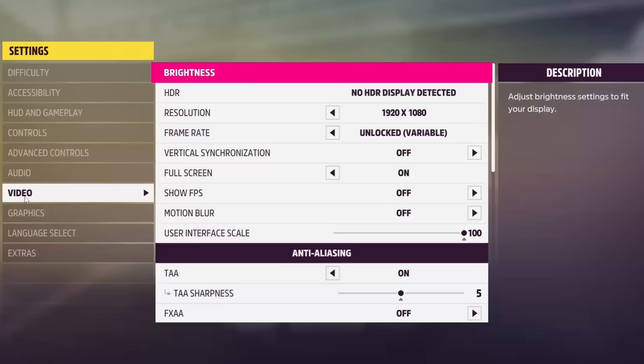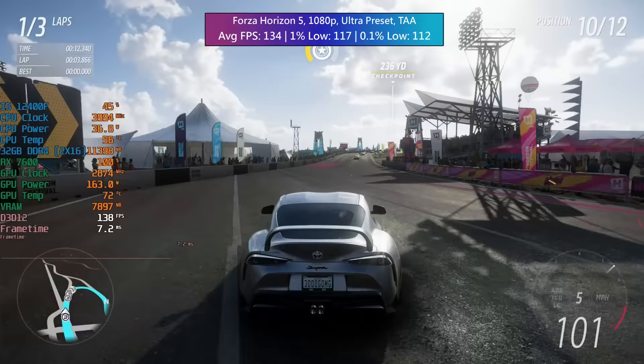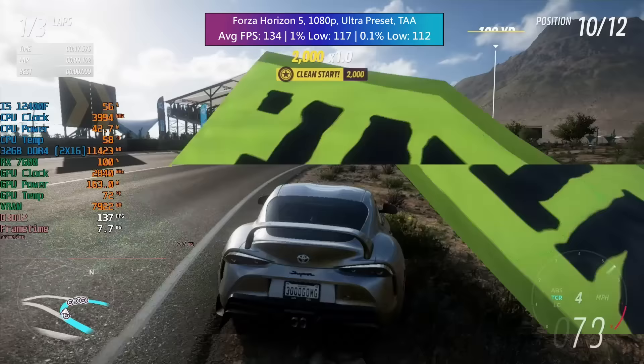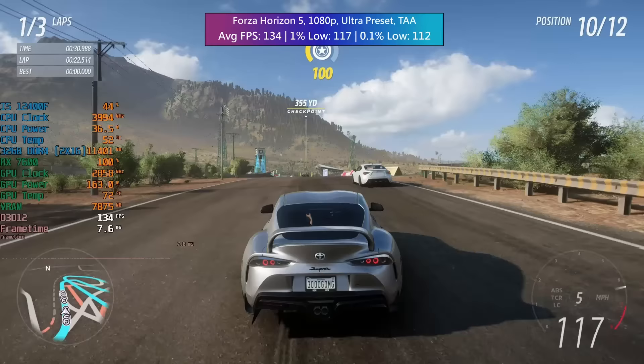For Forza Horizon 5 I went with the ultra preset — not extreme this time — with TAA enabled as I normally do. We saw 134 FPS on average with solid percentile lows. This very well-optimized game delivered pretty solid percentile figures, and on the RX 7600 we saw a very decent set of results across the board.